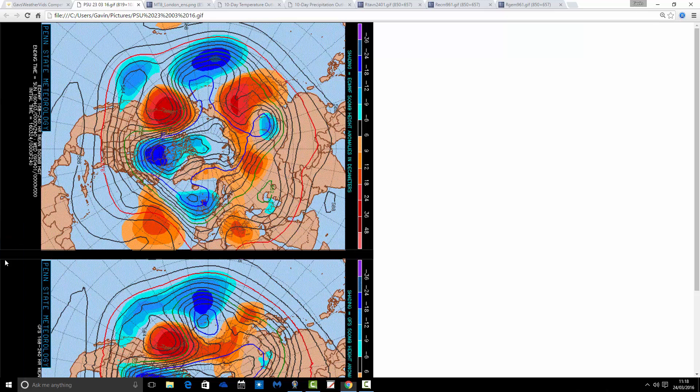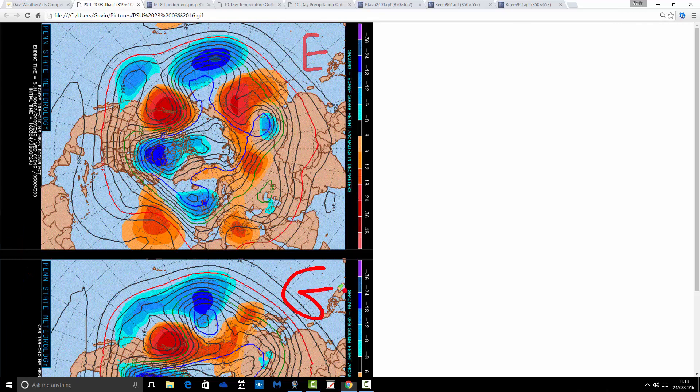Let's get on with the update. We're going to look at 500 millibar height anomaly charts first. We've got the ECMWF on the top and the GFS on the bottom. 500 millibars — around 18,000 feet — is an area in the atmosphere where high and low pressure are moved around by the jet stream running above. Taking us to around the 3rd or 4th of April, the ECMWF is placing a very deep trough of low pressure right over the top of the country, with the jet stream going generally a little bit to the south — very Atlantic-driven.